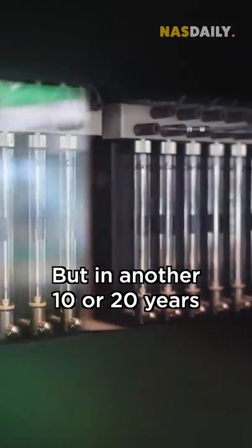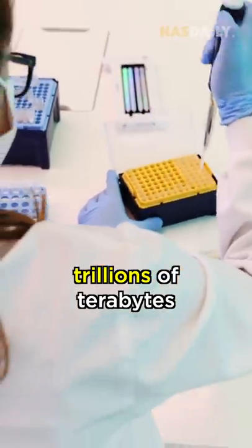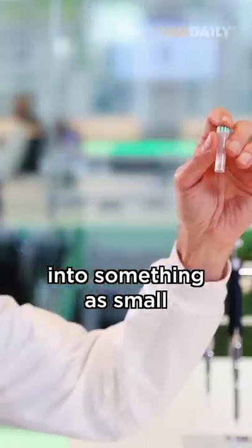But in another 10 or 20 years, you might be able to store trillions of terabytes into something as small as this.